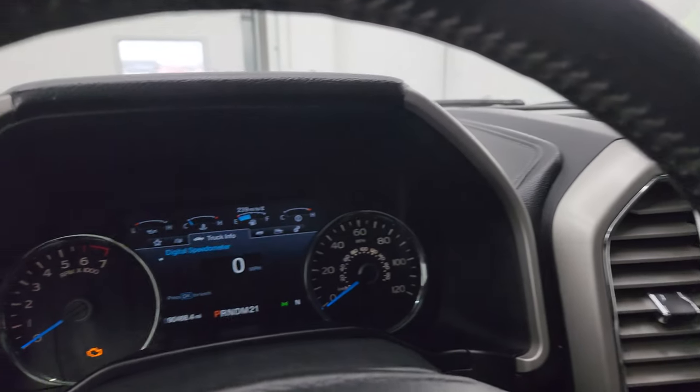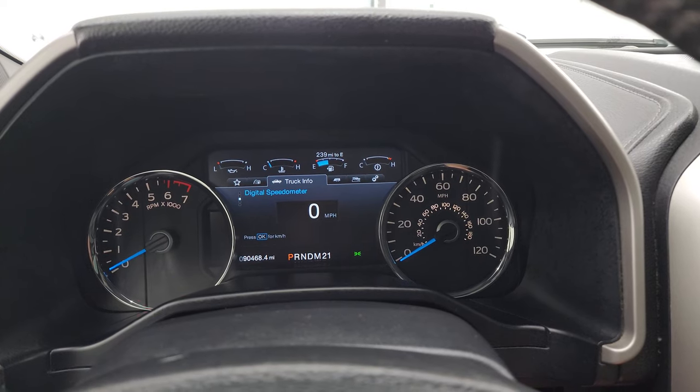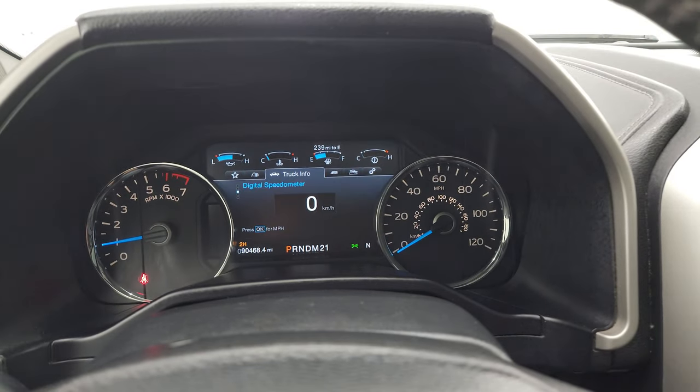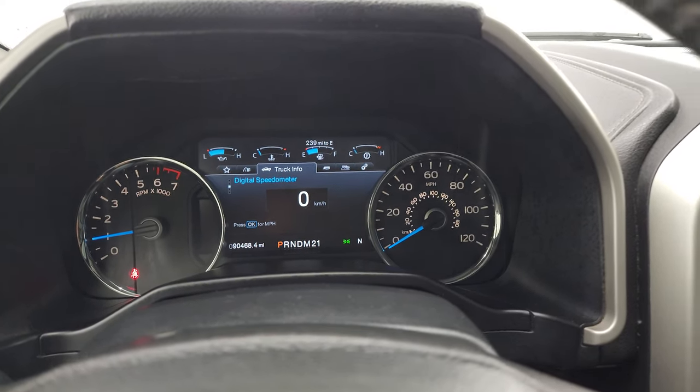We'll start it up and take a look under the hood. Also check out all those LED lights in the front. Starts right up — no check engine lights or anything like that.